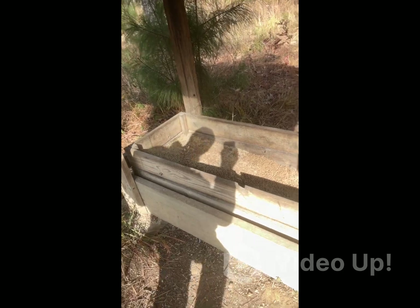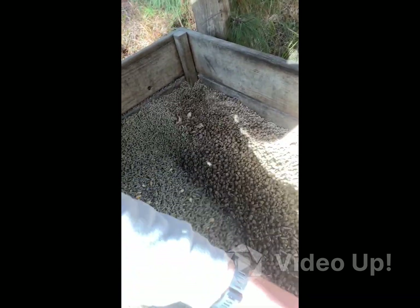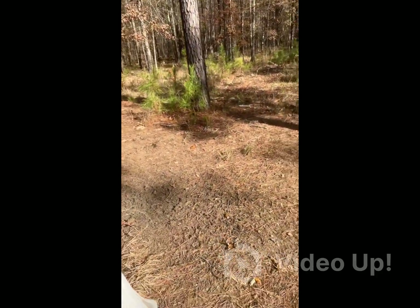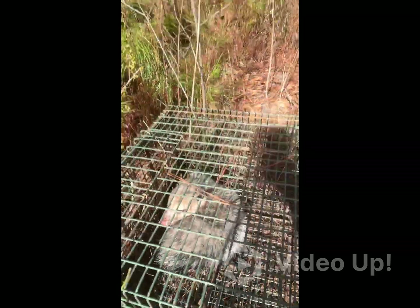We're at the next feeder — let's see what condition it's in. We had to use some different feed last time because the co-op was out of what we normally get, and you can tell they didn't even finish it. But we got what they like today. That filled out pretty good. Going over here to check my trap and I can see we got something in it — Mr. Possum! That's another nest of quail and turkey saved. On to the next.